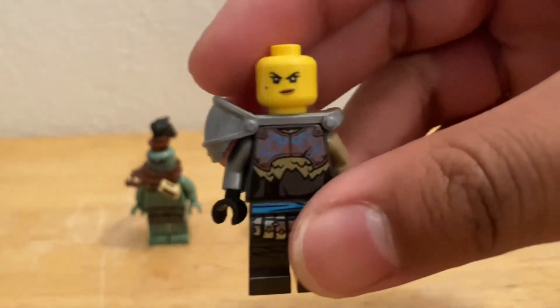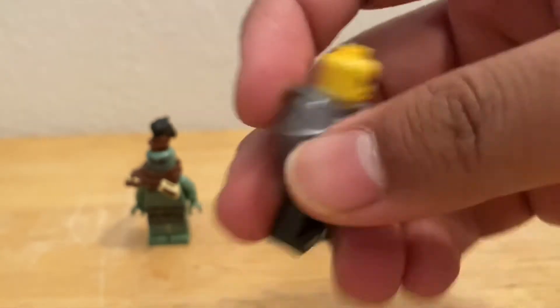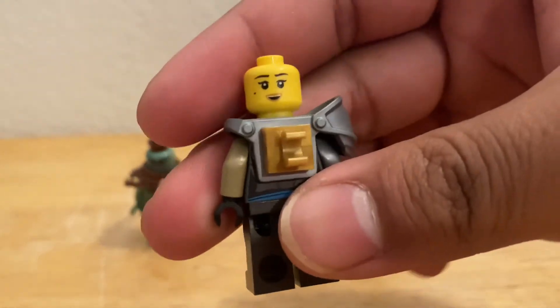Here we have Nia's face, and she is also double-sided.